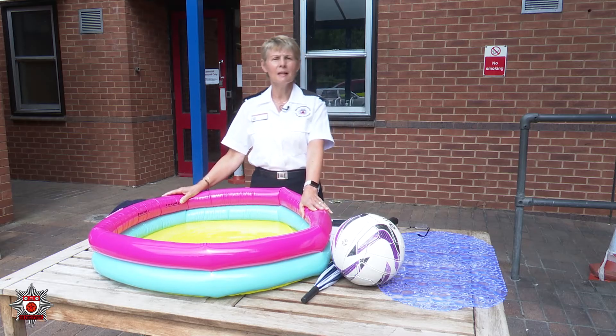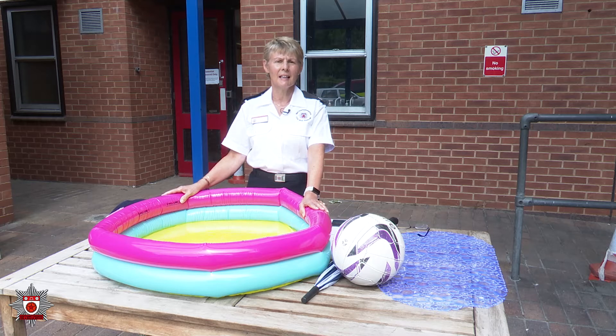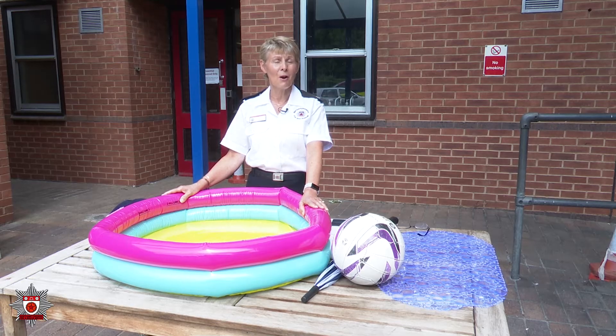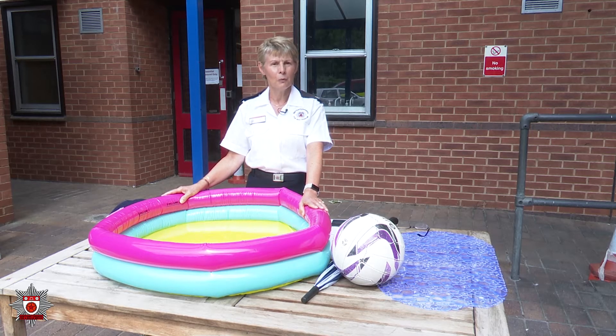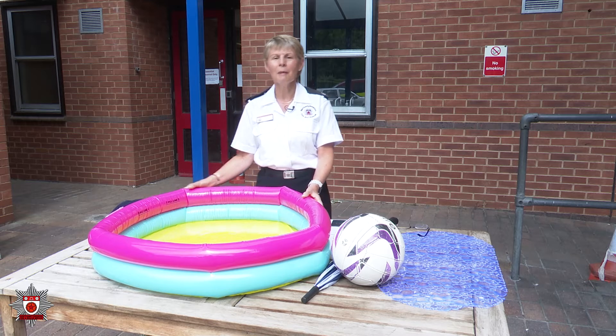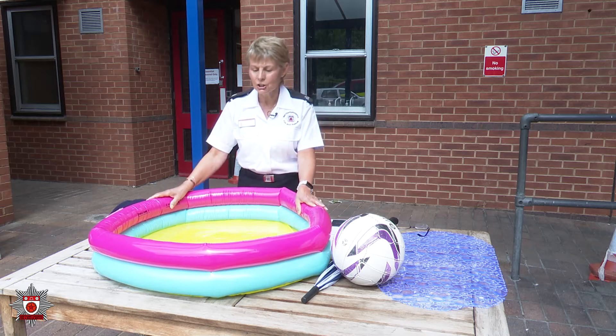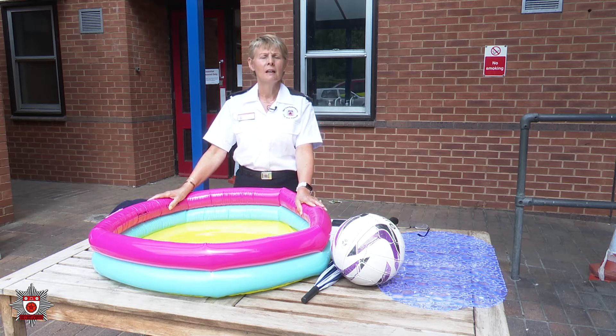The weather has been absolutely fantastic recently and because we're all locked in at home, I'm sure some of you, or maybe a lot of you, have got the paddling pools out. As you can see I've got my little paddling pool here — we're not going to get many people in this one — but it's just to show you how much water in a paddling pool can be unsafe.